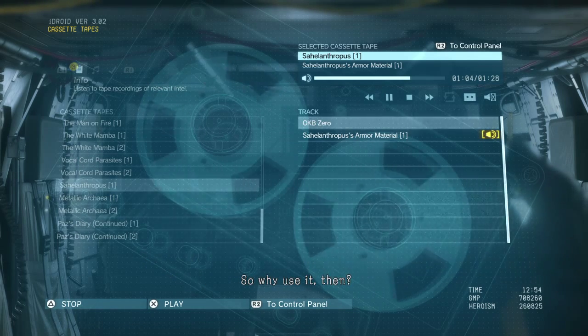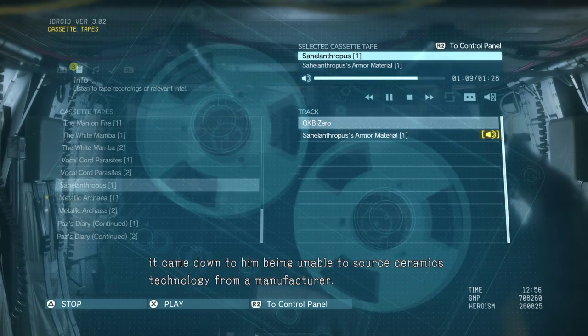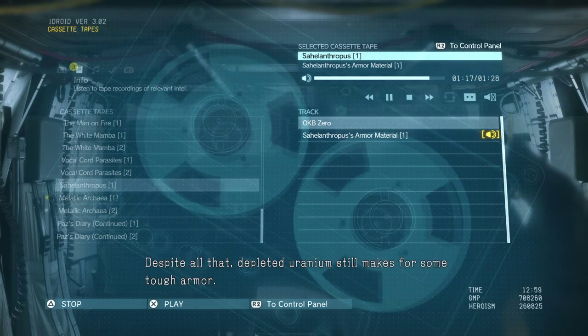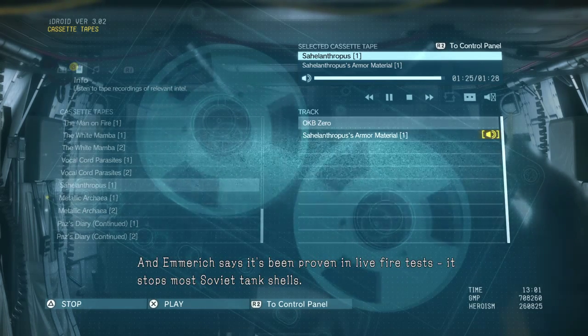So why use it then? According to Emmerich, it came down to him being unable to source ceramics technology from a manufacturer. Plus, given that it's an upright walking vehicle, he wanted to reduce the bulk of certain areas. Despite all that, depleted uranium still makes for some tough armor, and Emmerich says it's been proven in live fire tests — it stops most Soviet tank shells.